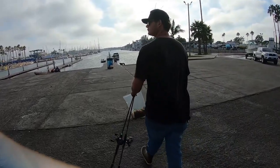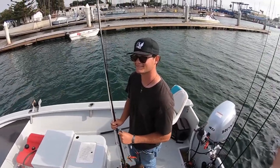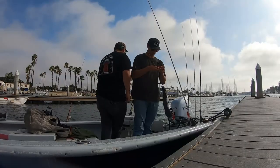Gavin Volpe's charters out of Marina del Rey — we are doing illegal six packs, so book now.